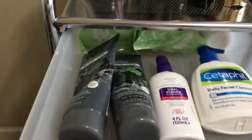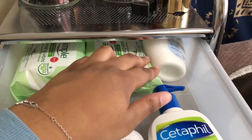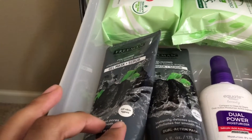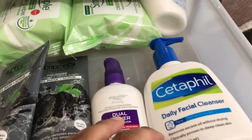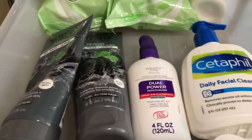This first drawer is my skincare drawer. I keep makeup wipes in the back, my moisturizer which is the Pond's Dry Skin Cream, two of my favorite masks — the Freeman Feeling Beautiful gel mask and scrub and the Equate Dual Power Moisturizer — my daily cleanser which is my Cetaphil cleanser, my Garnier Skin Active Soothing Facial Mist, and two samples of a mask and an essence that I got from Ulta.